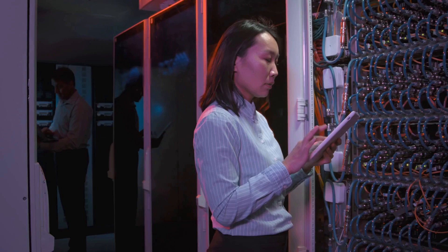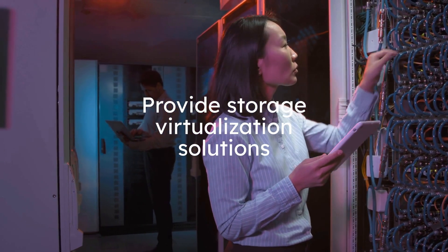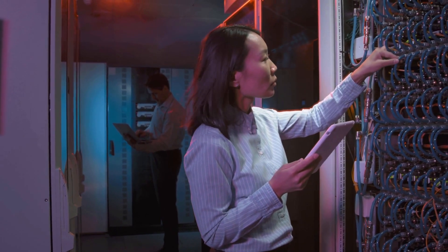They provide storage virtualization solutions that abstract the physical storage devices, making them easier to manage and scale. Storage virtualization enhances flexibility, simplifies data migration, and optimizes storage resource allocation.